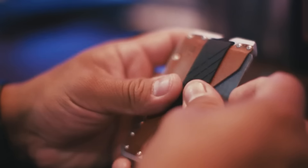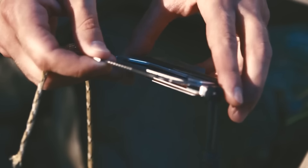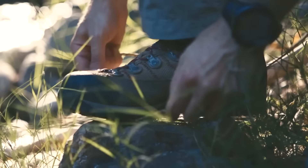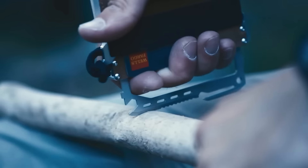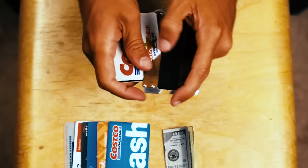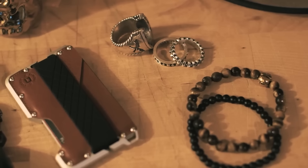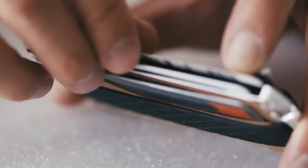Inside, it houses a seatbelt cutter, a chisel, a hex wrench, a bottle opener, and more handy tools. Without the frame, it can hold up to ten cards. However, why pay extra for a fancy gadget if you're not going to use its coolest feature? Dango Tactical is priced at $129.